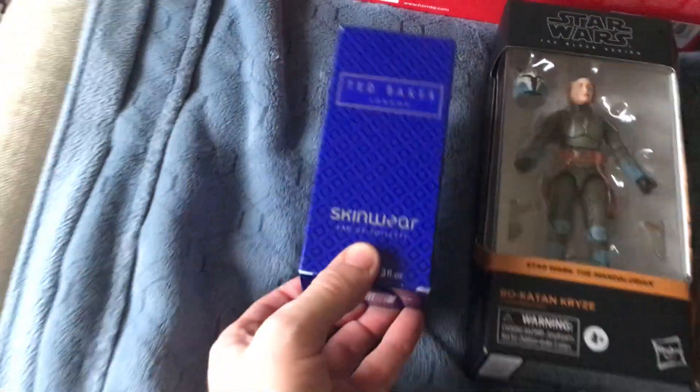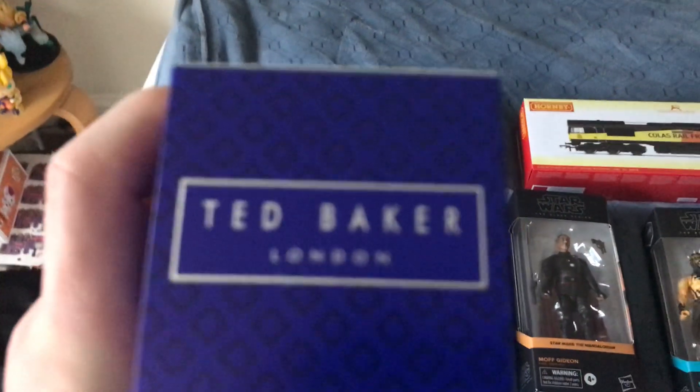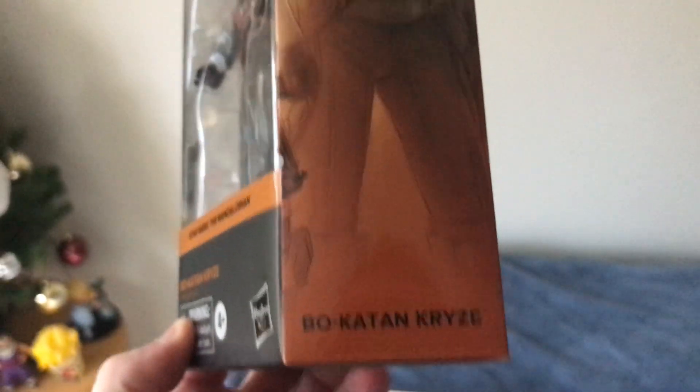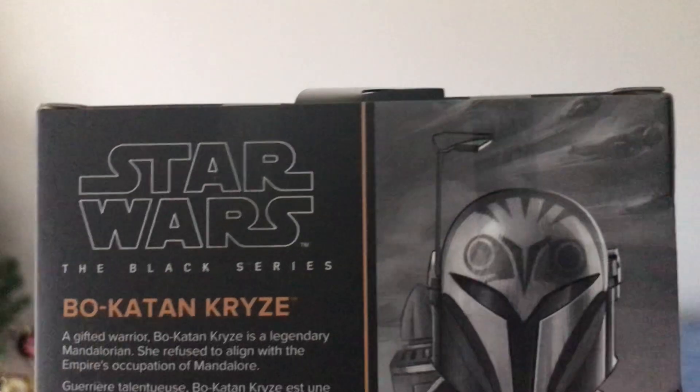I've got some Ted Baker skinwear — aftershave, apparently, from London. I also have one of the Star Wars Black Series six inch figures, starting with Bo-Katan. She's from The Mandalorian. She's a pretty interesting character and I'm taking a liking to her because she's a Mandalorian.